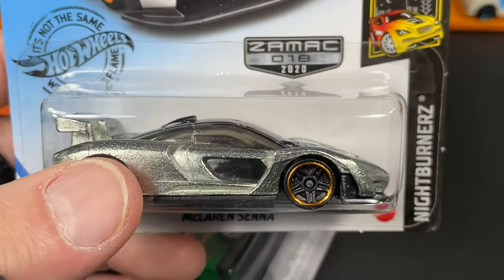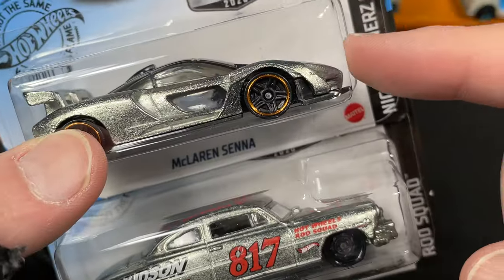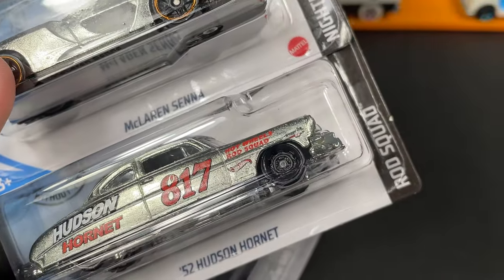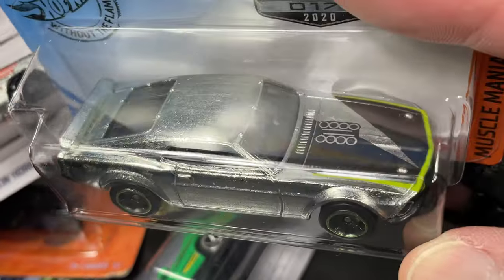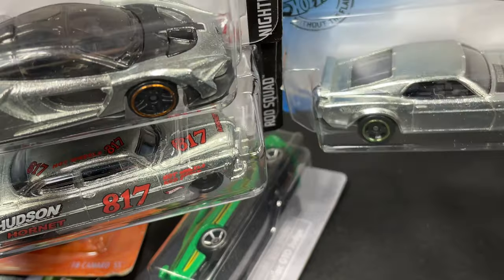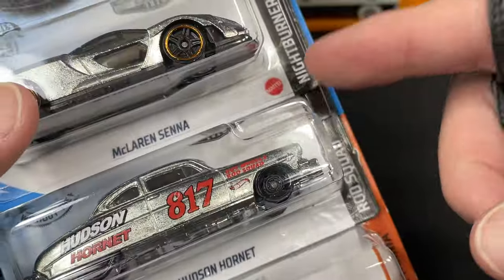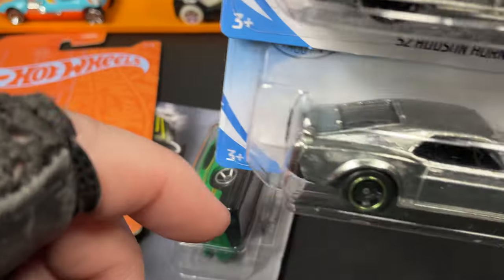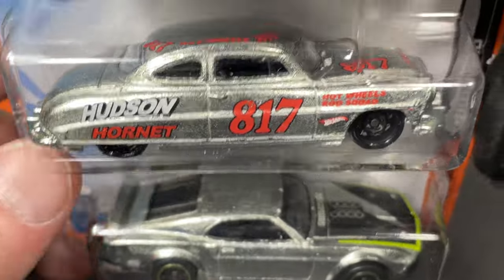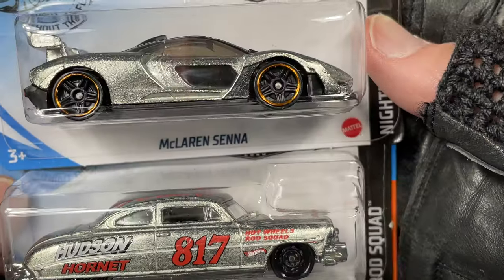It looked like somebody didn't notice this one — it was way in the back of the pegs. From this set I do have a few others I'd picked up before: from the Rod Squad series I have the Hudson, and I also had this Mustang already. These are all from the Zamac series from 2020 — the Hornet, the Mustang Boss 302, and the McLaren Senna — pretty nice to have them as Zamacs.